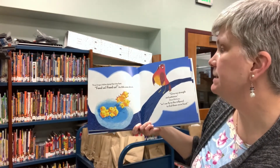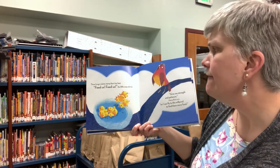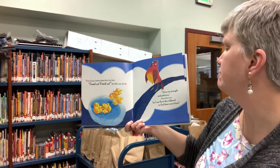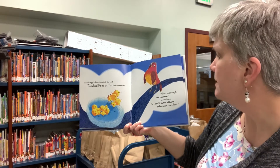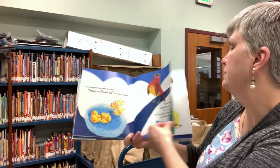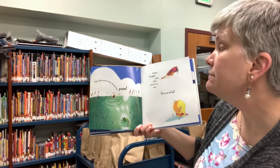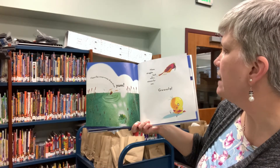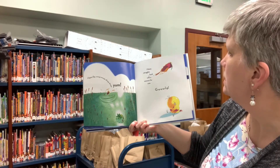Three hungry babies stamp their tiny feet. Feed us, feed us, the little ones shriek. Give me strength and patience, mama bird coos, so I can fly to the mill pond to find them more food. Flap, flap, swoop, swoop, droop, droop, yum. Mama struggles back with a minnow for one. Gulp!